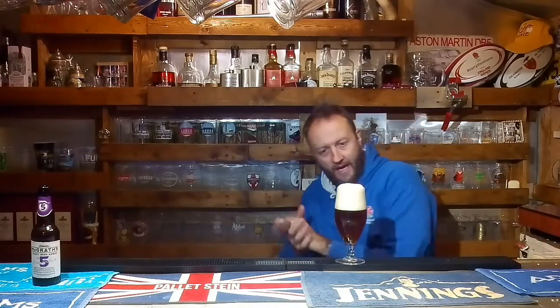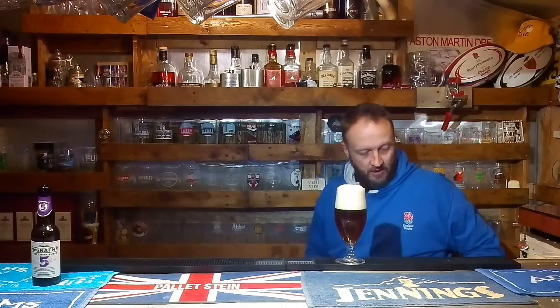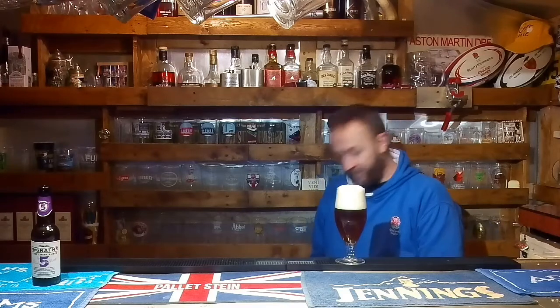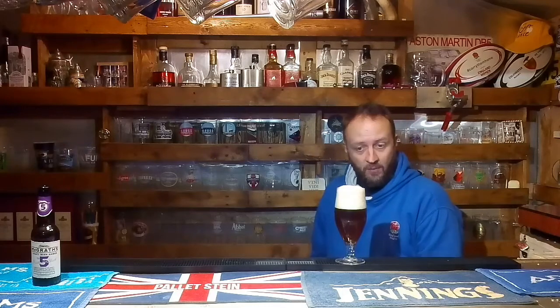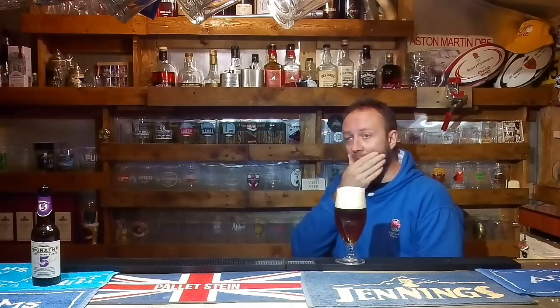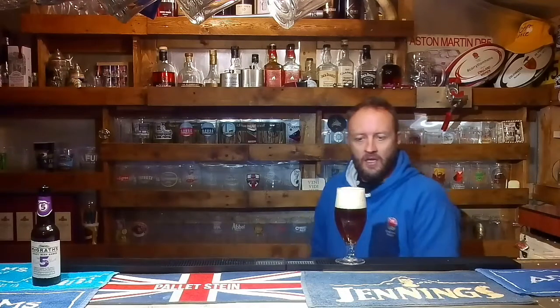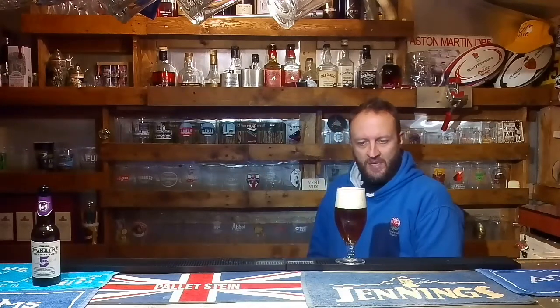I'll be doing some work on that during the week. Hopefully once it's done I'll be doing a few reviews from in there as well. And maybe — just maybe — get the wife involved, because she is gluten intolerant, she's celiac. So she can't have standard beers, but luckily there are quite a few beers brewed now without gluten. St Peter's do one, Old Speckled Hen is one, and I think Greene King do one as well.